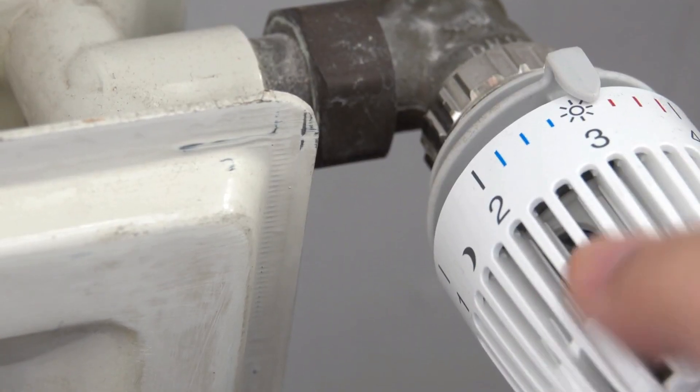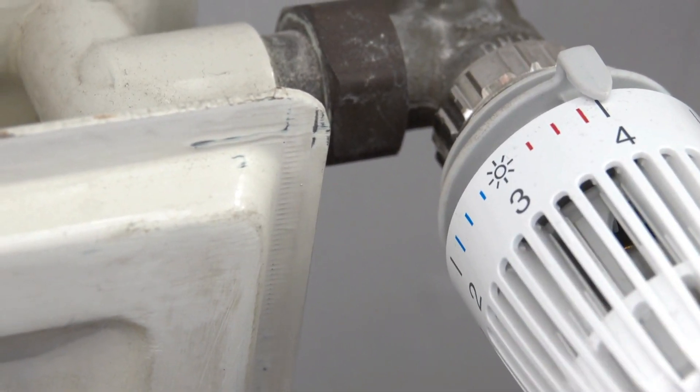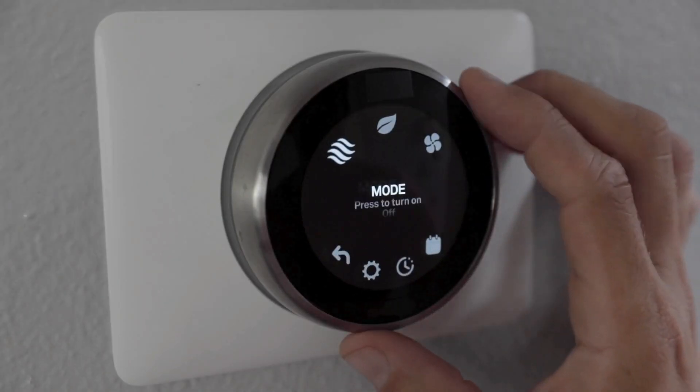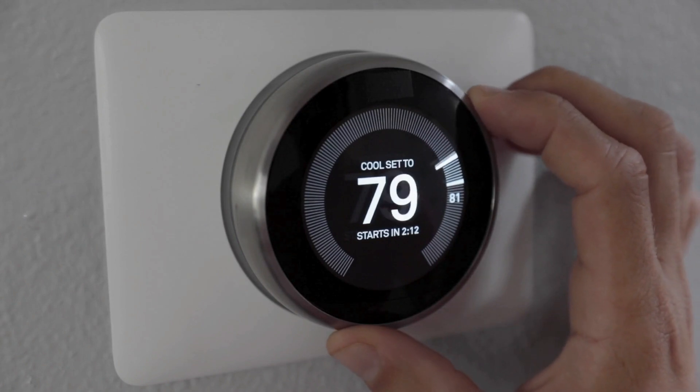So who's the Nest Learning Thermostat best for? If you're looking for a stylish, easy-to-use smart thermostat with a proven track record, the Nest is a great choice. It's a solid, all-around performer that's perfect for smaller homes or apartments.